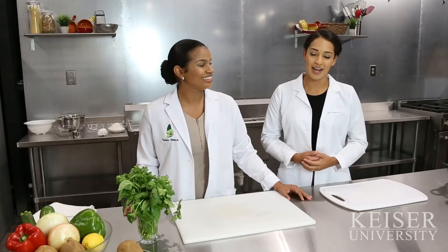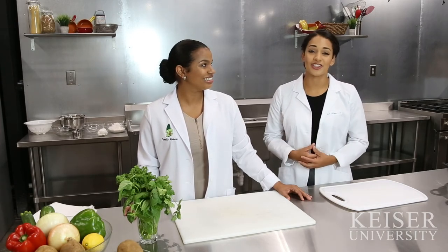We want you to be successful here at Kaiser University's dietetics and nutrition program. Our faculty is here to help and to enhance your learning experience.